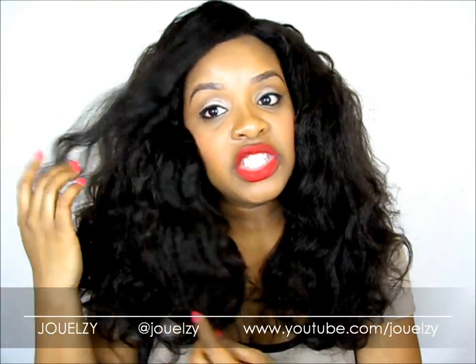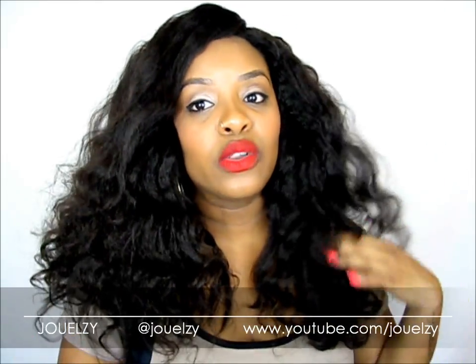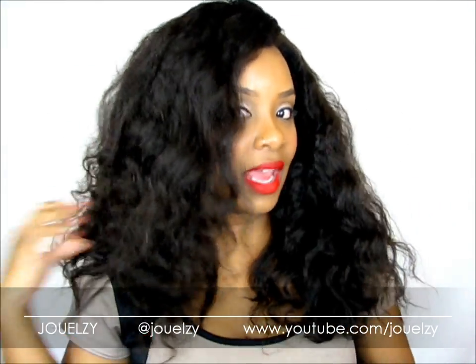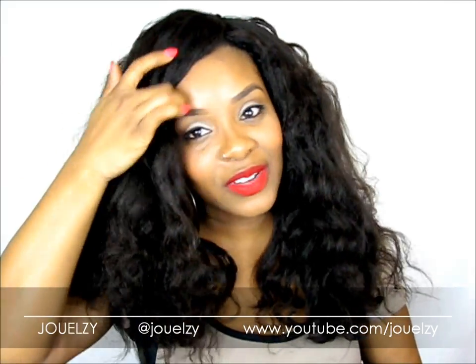I have not used heat on this. The flexi rods did give it some type of curl, but the curl is coming out. This hair is meant to be straight — for real, it is meant to be straight. But I just love how it looks like really healthy African American hair. I absolutely love it.